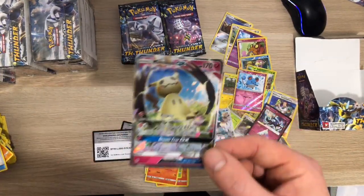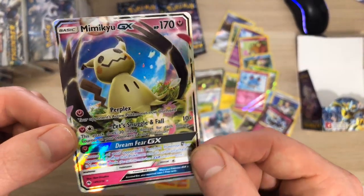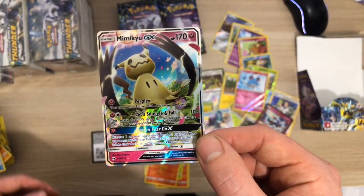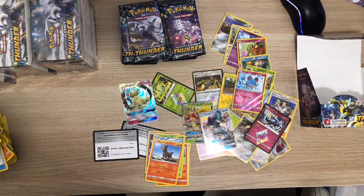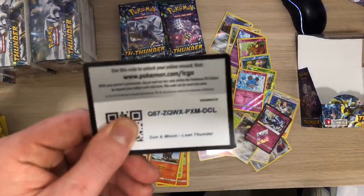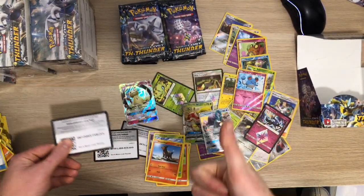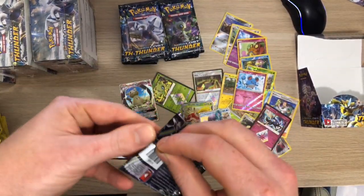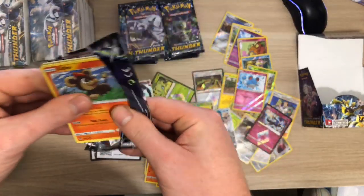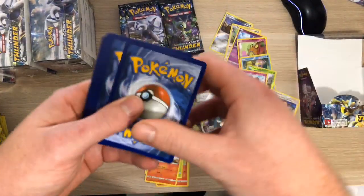So many prism cards - first Mimikyu GX pulled from this set! There are a few white codes coming about but not enough. Here's another one for the white pack - woohoo, Mimikyu! Still got quite a lot of packs to go through actually. Another white code - another one!